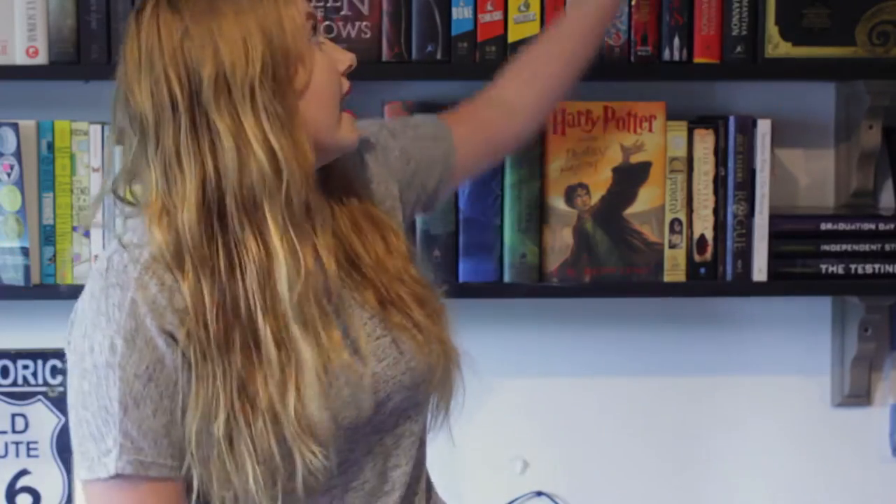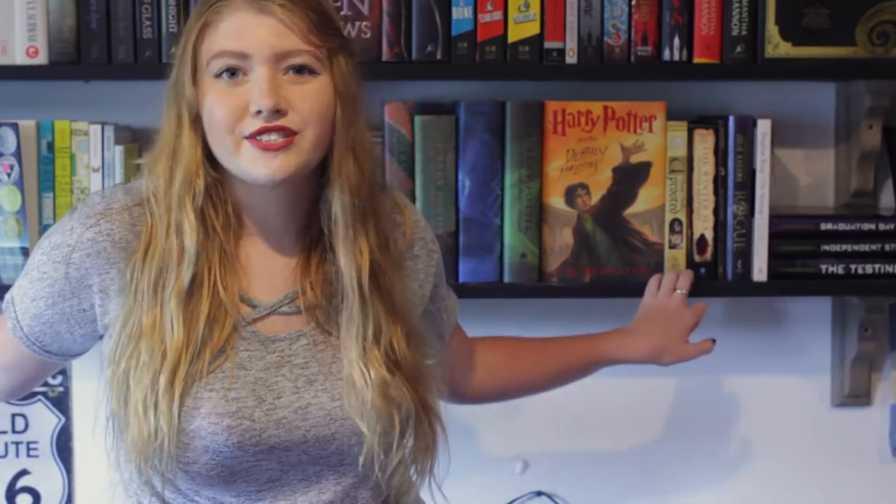I'm going to start with the bottom shelf just because I still have no idea how I'm going to film the top shelf — it's very high up. I'm standing on my couch right now just to be able to fit the bottom shelf in the screen, so this is going to be a lot of fun. I have my sister behind the camera to help me film this, so I guess we'll just see how it goes.